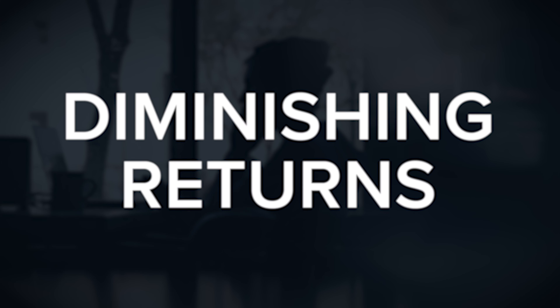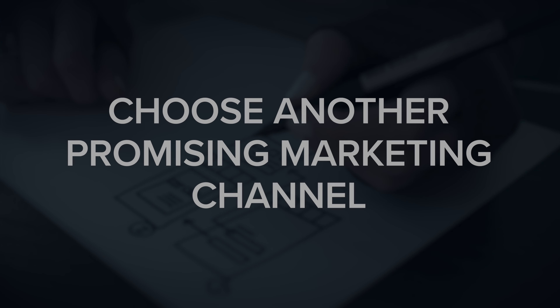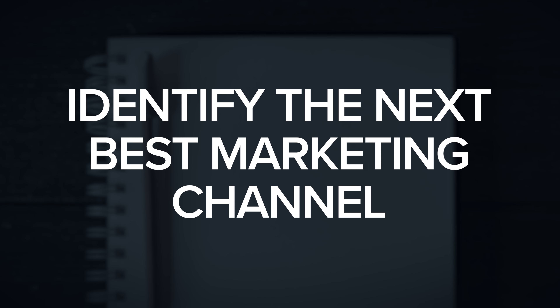Eventually you'll hit the point of diminishing returns — the point at which you're no longer getting additional benefit from spending more time, energy, or money on the channel. At that point, you want to restart the process. Either jump back to step three and choose another promising marketing channel, or if a lot of time has passed and you've learned a lot about your business or product, jump back to step one and completely restart the process to identify the next best marketing channel.